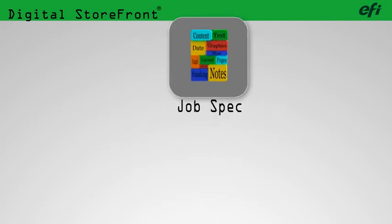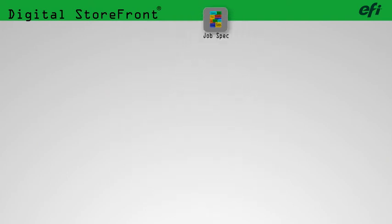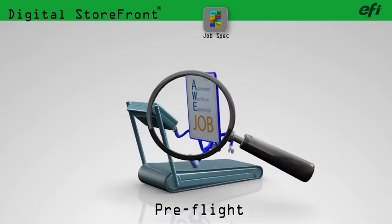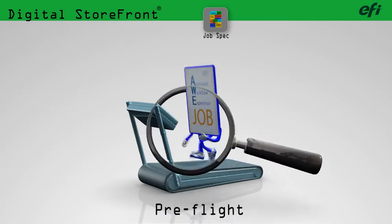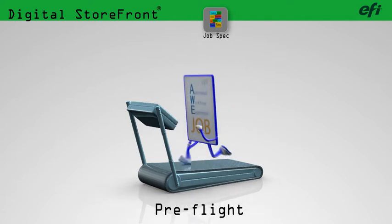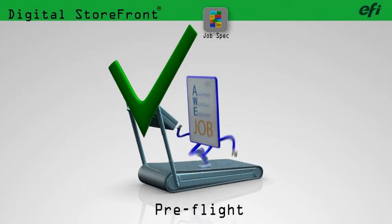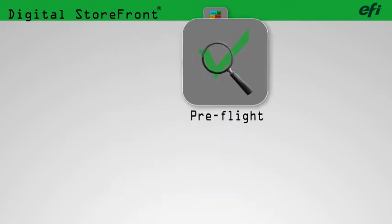You see the job you're building while you're building it. Digital Storefront preflights the job and makes sure you have all the information needed to produce it quickly and accurately, identifying any potential problems before they delay the job or cost you or the client money.